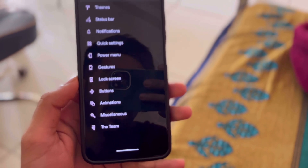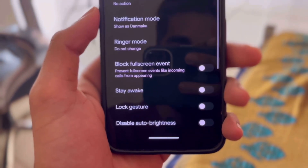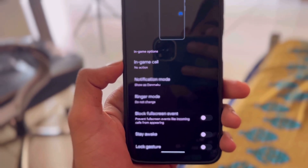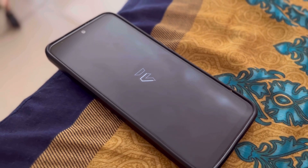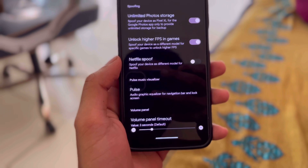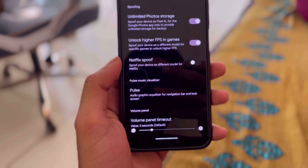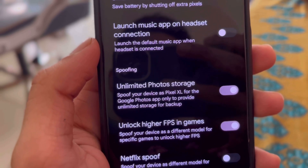In the MiuiLineage section, you get game space, which is very good. The performance of this ROM is quite good — you get higher FPS unlock. The animation of Evolution X also looks good. You also get Netflix spoof, meaning your phone appears as a Pixel device, and you get unlimited photo storage as well.